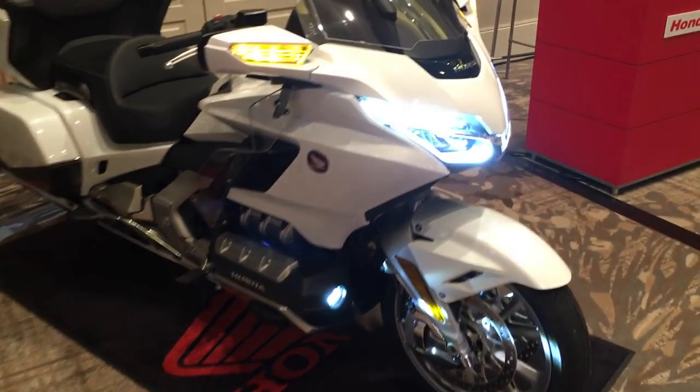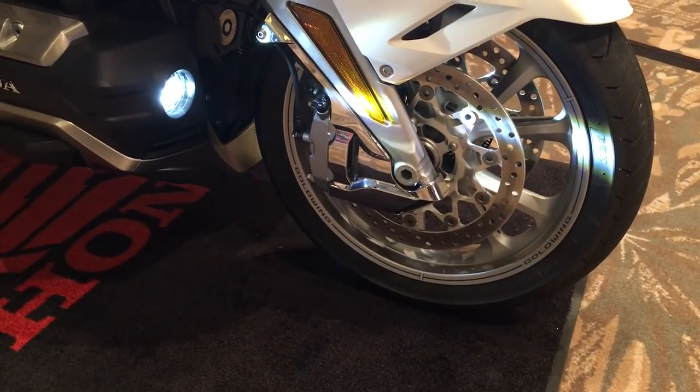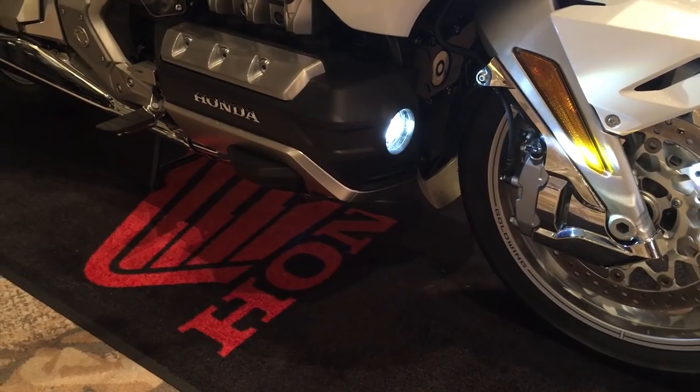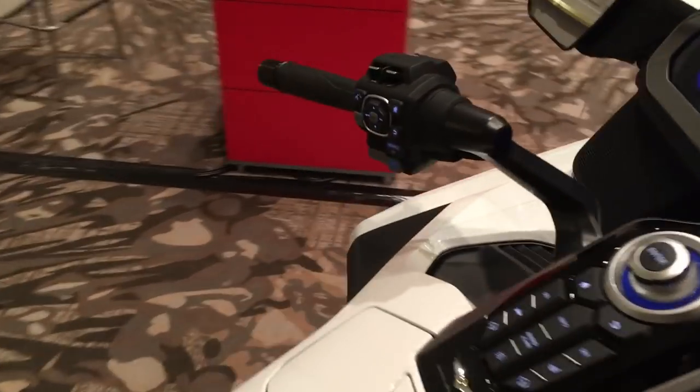Starting up front, you can see it's got the wheel decal package which really offsets the aluminum. It also has the Honda line fog lights that are all LED. The switch is up here on the dash, much like it was in prior generations.